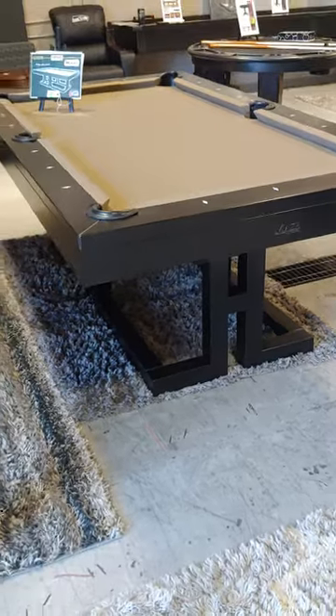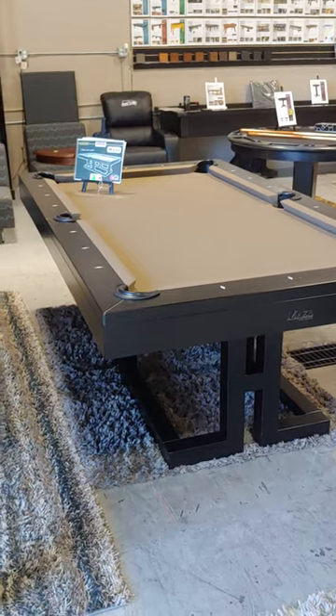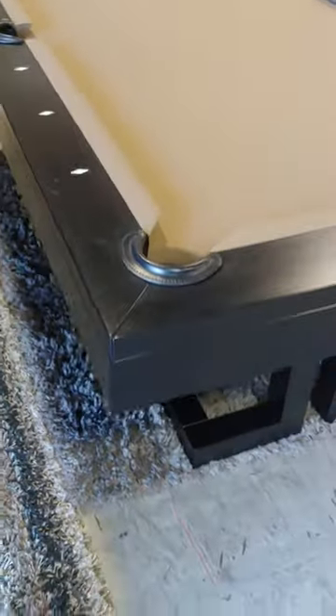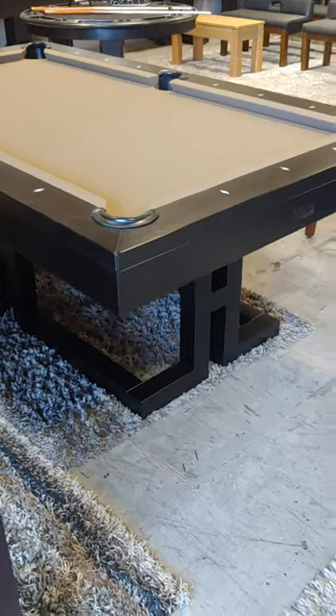Phenomenal. These guys build some of the best tables in the industry aside from Brunswick in my opinion. Legacy does a great job as well. The Canada Billiards — everything solid hardwood. This is white birch, sanded and stained. There's 20 or so different stain options you can choose from.